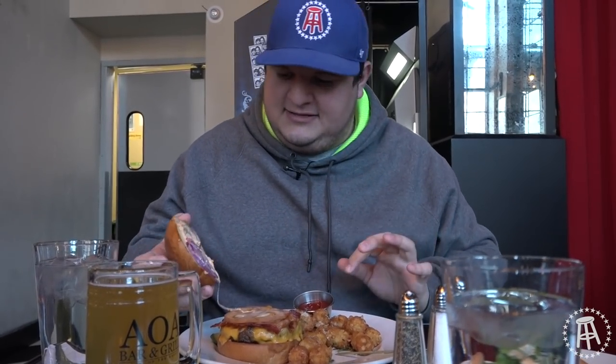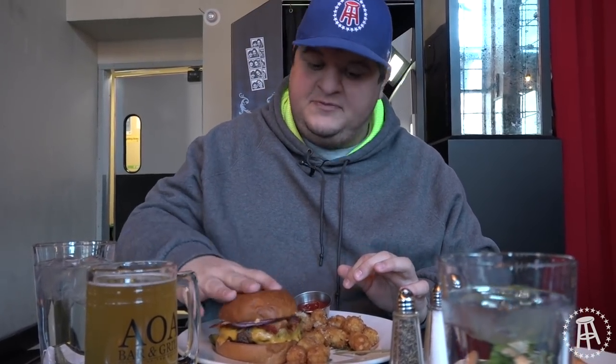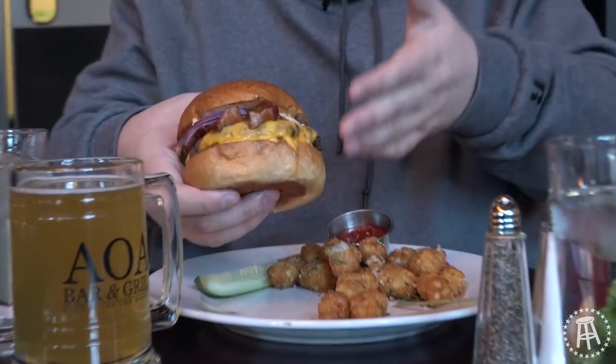We got a nice thinly cut tomato, bunch of red onions, a little mayo. All things considered, this is actually a very nice photogenic-looking burger. That's a nice shot — I could put that on a poster. It looks beautiful.